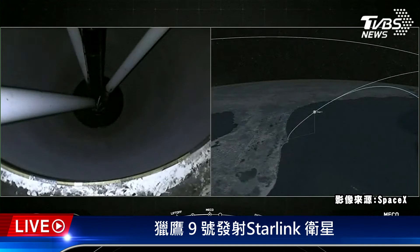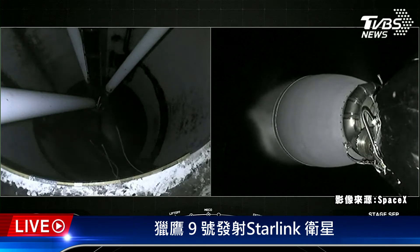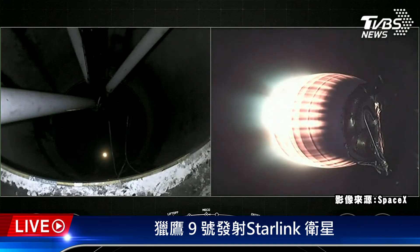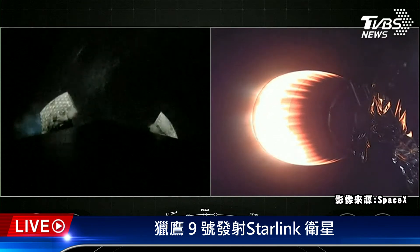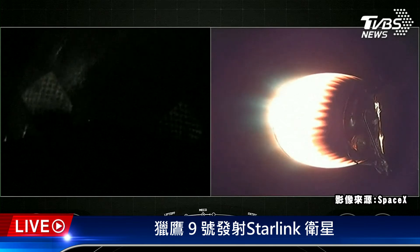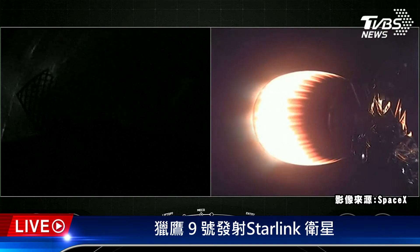Main engine cutoff. And ignition. We had MECO and stage separation — on your right-hand screen you could see the MVAC engine igniting, and we heard a confirmation of fairing deploy. That marks the fifth flight for one of the fairing halves and the fourth flight for the other fairing half. We will attempt to recover both fairing halves again to use on a future launch.